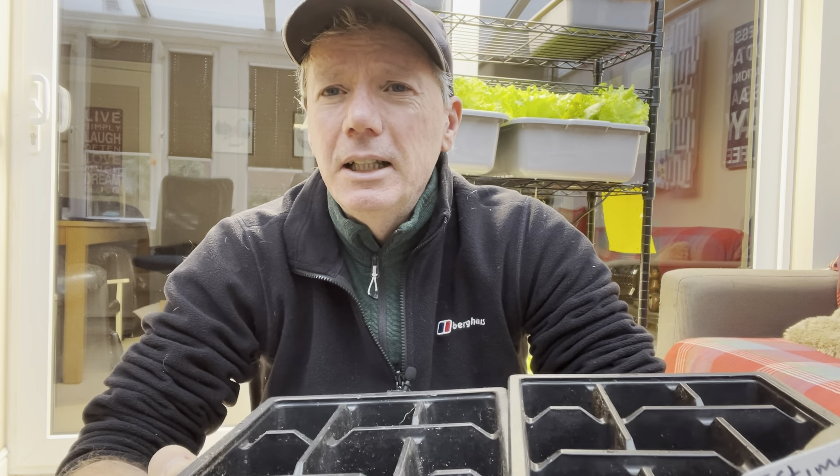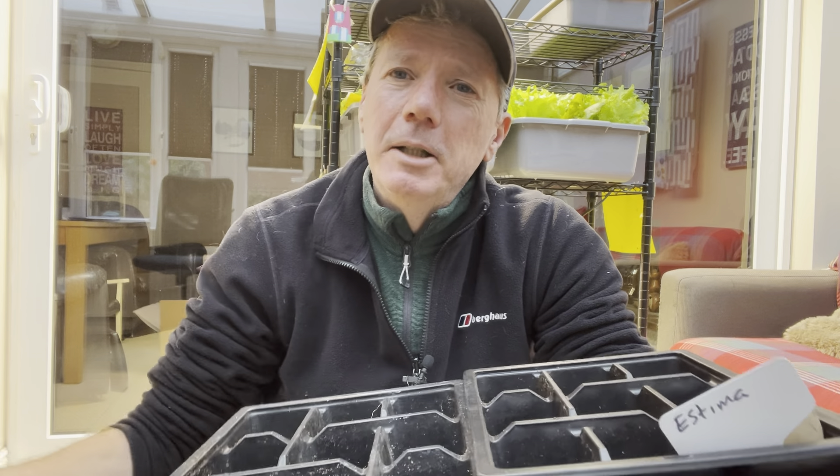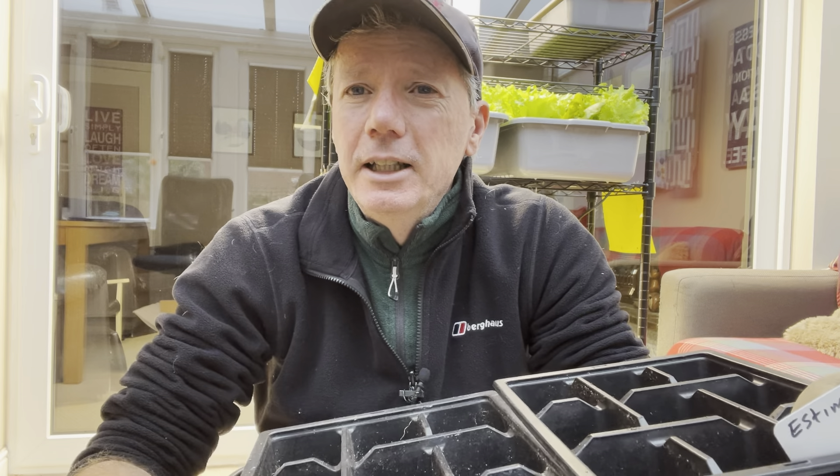For my super early ones already growing in here — started at the beginning of January — I did start chitting those back in December, and as you can see some of those are already breaking the surface under the desk and need to be moved under the grow lights. My name's Steve, this is the Seaside Kitchen Garden and Allotment channel, and I'll see you soon.